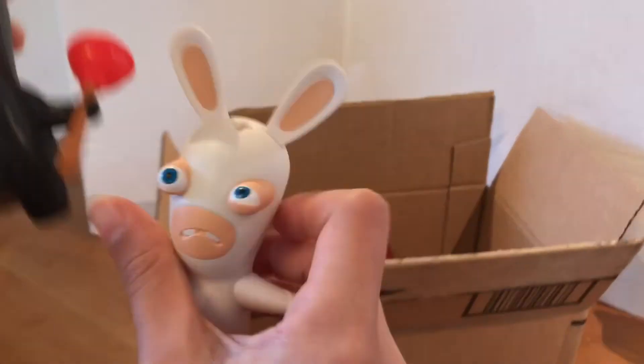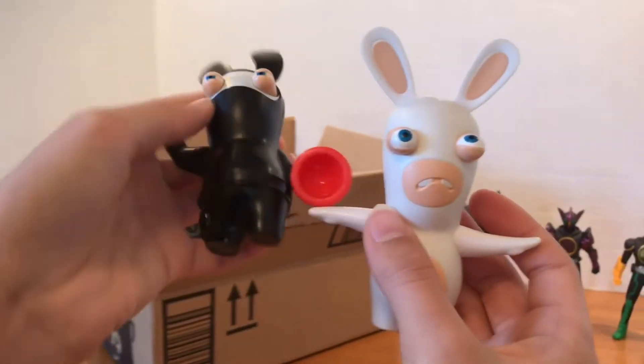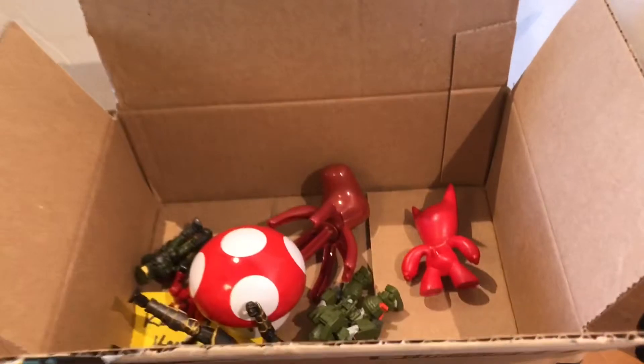We got two of these bunny guys. Not sure what they are, but I think they're maybe Funko Pops.